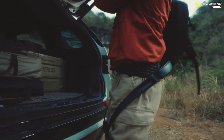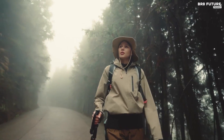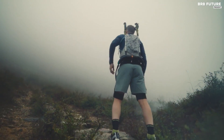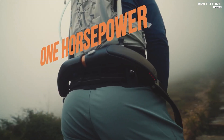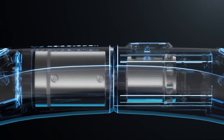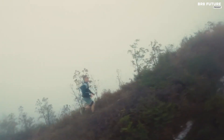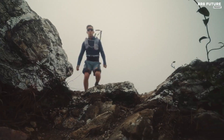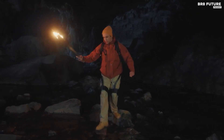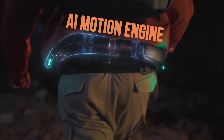Picture this: you effortlessly conquer steep mountains, dash at 13 miles per hour, tackle a 60-degree slope, and effortlessly carry 66 pounds — all while feeling as light as air. Hypershell's Omega system is the key, with its central motors and eight passive joints reducing weight and size by half, equipping you with the power of one horsepower. Whether you're exploring museums, theme parks, or embarking on a rugged trek, Hypershell stands by your side, banishing sore legs and fatigue. It's your ally in the quest for adventure.